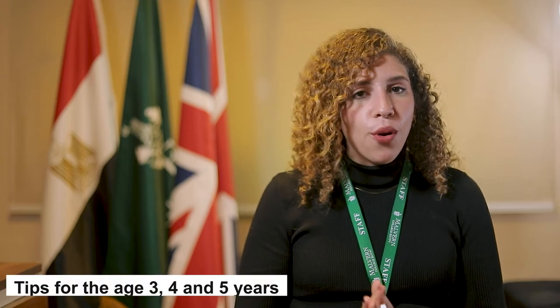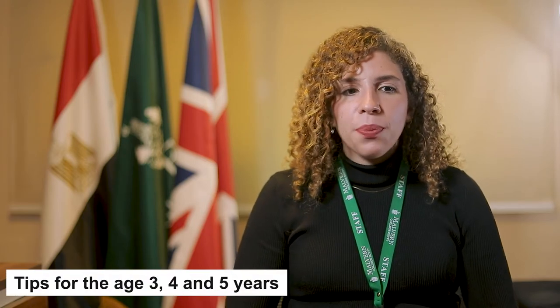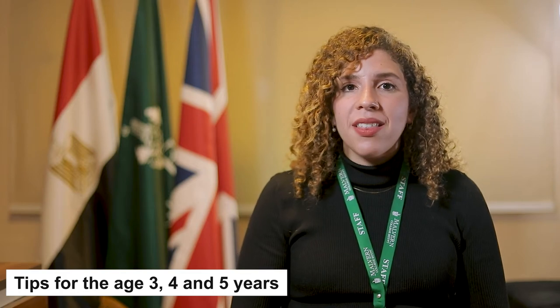Hello, my name is Salma and I am the school counsellor at Malvern College. Today we're going to discuss some healthy and effective communication tips to use with our little ones, especially around the ages of three, four and five. It is our job as parents to ensure that whatever information we are relaying is actually provided at a level that can be understood. This may require a lot of patience and consistency, but it also may be the answer to a lot of our behavioural issues.